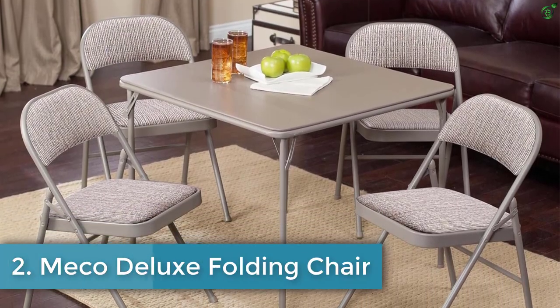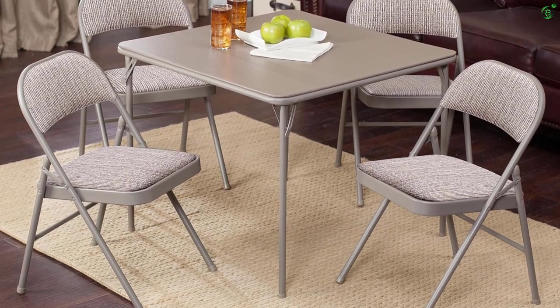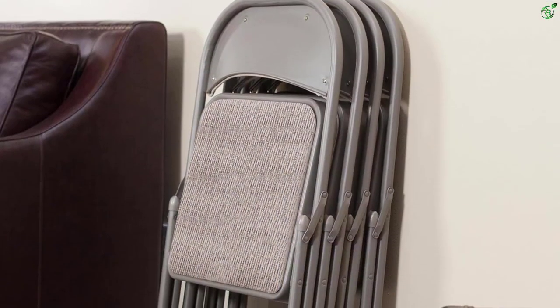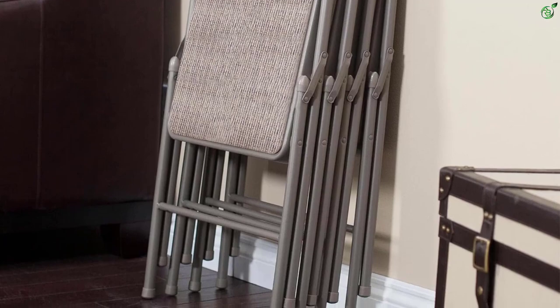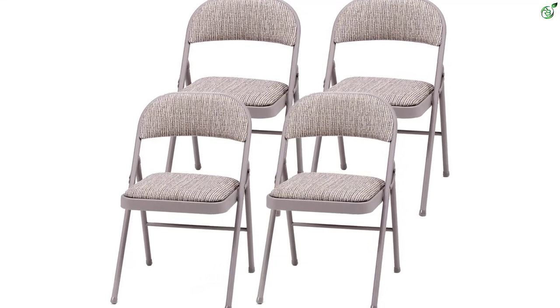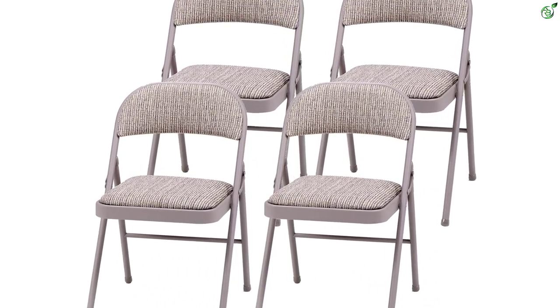Number 2: Miko Deluxe Folding Chair. The Miko Deluxe Folding Chair is a stylish and convenient seating option for any occasion. With its big 16 by 16 inch padded seat and contoured backrest upholstered in chic motif fabric, this chair offers both comfort and style. The tubular steel frame provides durability and stability, while the extra leg bracing and protective leg caps ensure safety. The chicory lace powder paint finish adds a touch of elegance and resists scratches and abrasions.